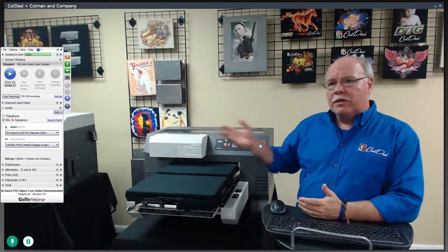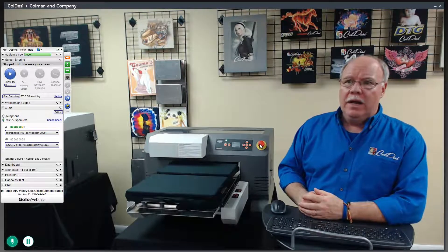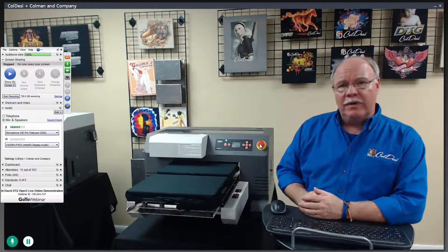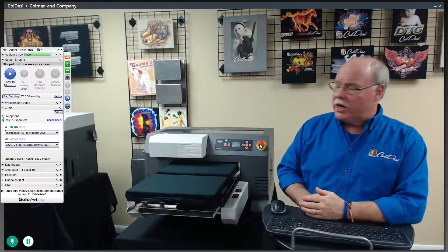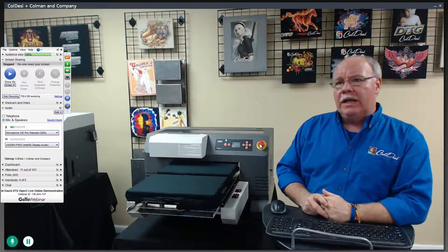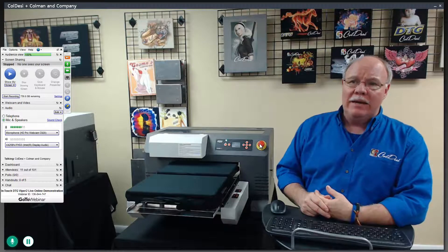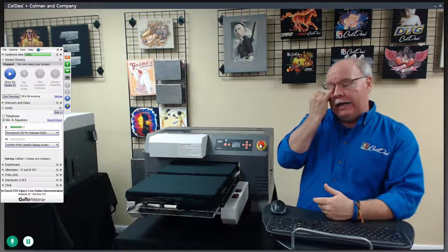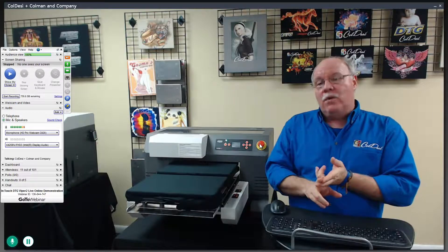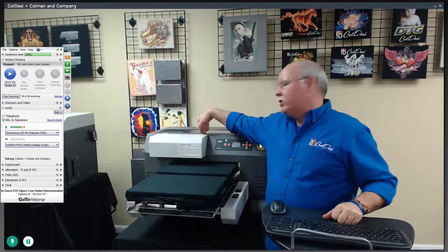The machine is cartridge based. A big benefit is that we degas our inks. Degassing has been one of the reasons I'm firmly convinced we're seeing better head life on these machines than previous models. It removes any gases generated above a certain level in the ink during manufacturing. In simpler terms, it means less cavitation in the head — it just prints better. You won't have to do as many head cleanings, and when you do, it settles down more quickly, maximizing usage and minimizing ink waste.